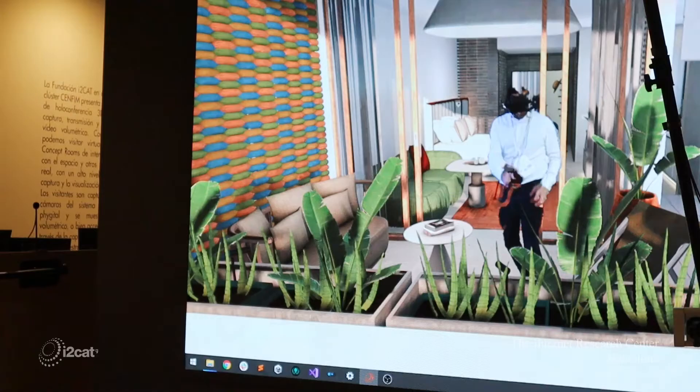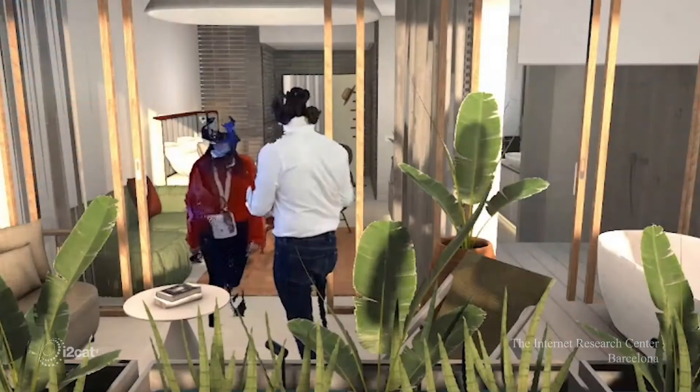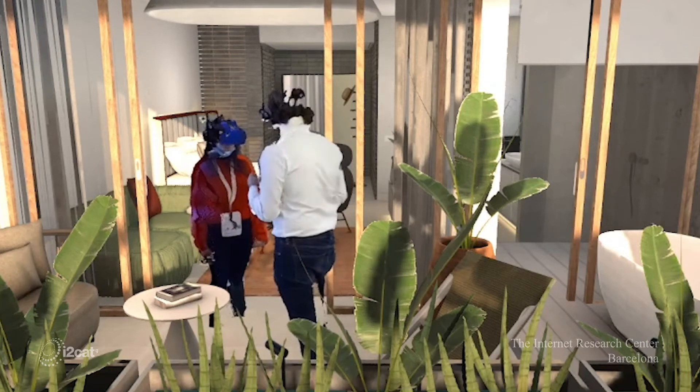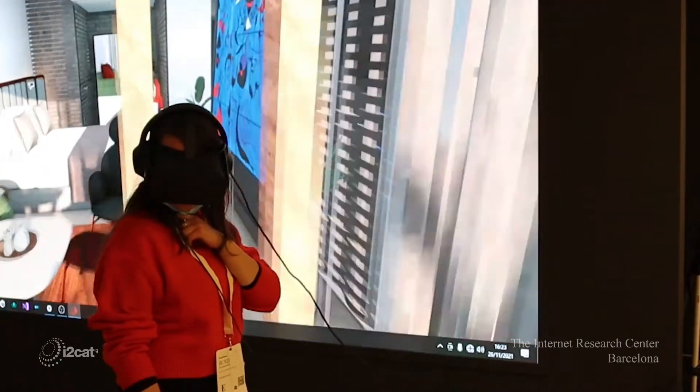So what do you think? Do you like it? Yeah. Basically, we are integrating the reconstruction of the interior hotel concept room in 3D with the holoportation technology. We are capturing ourselves in real time with our holoportation system.